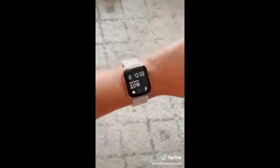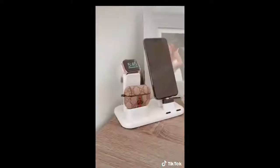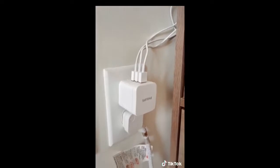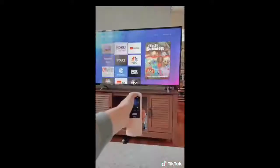Amazon tech finds part two: first up is this 3-in-1 Apple charging station for your phone, your AirPods, and your Apple Watch — I love that you can charge everything all together. You will need a three-plug USB outlet, which I'll link as well. Next up is this pink Roku remote cover — I love how it just makes the remote so much more aesthetically pleasing so you can leave it hanging around your house.